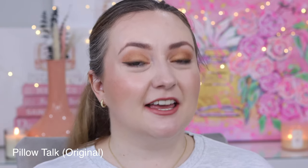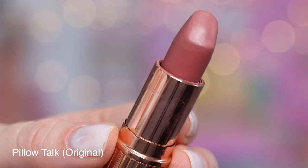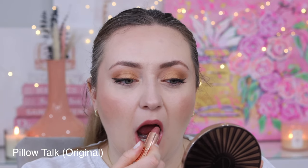Pillow Talk is Charlotte Tilbury's most famous lipstick, and it is famous for a reason — so pretty, so flattering. This is in her matte revolution formula. For a matte formula, the Charlotte Tilbury matte lipsticks feel so comfortable on the lips; they're non-drying and they sit wonderfully. So while I'm not a big fan of mattes generally, I am a fan of her mattes. This is just a beautiful dusty rose pink. I find the lipstick pulls a little bit more cool tone on me, and I love pairing it with cool and neutral toned eyeshadow looks.